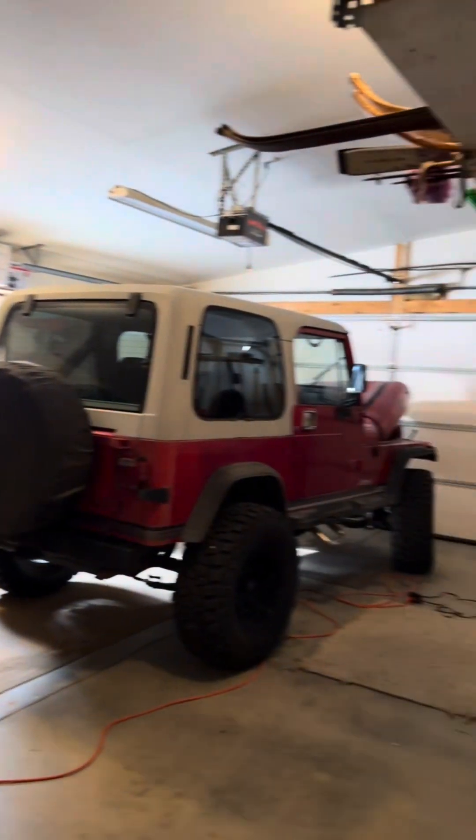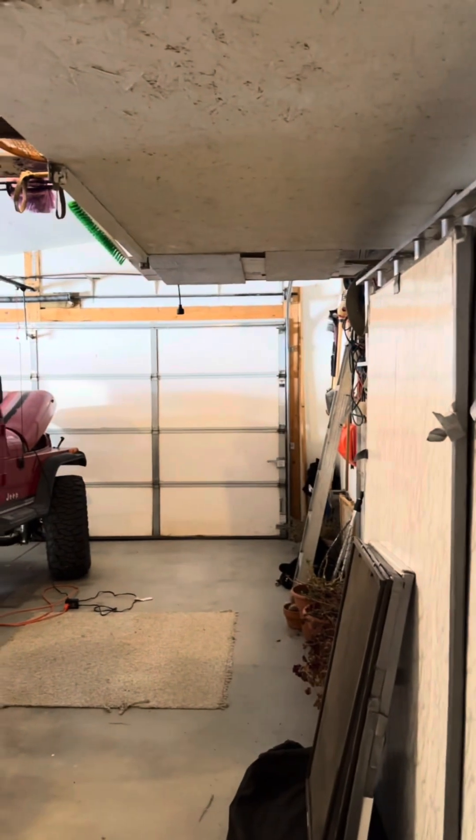We've got a two-car fully finished garage. It does have insulation and drywall, and it's got some storage up above.